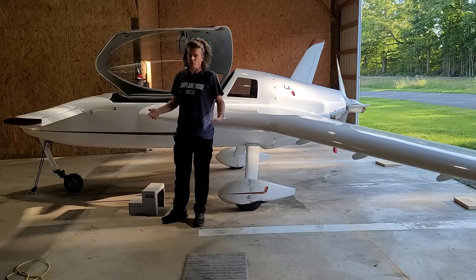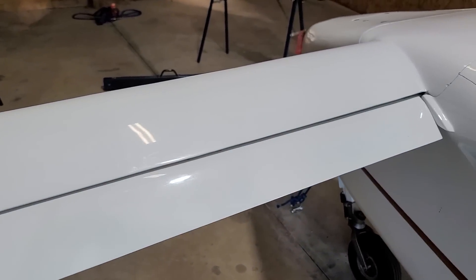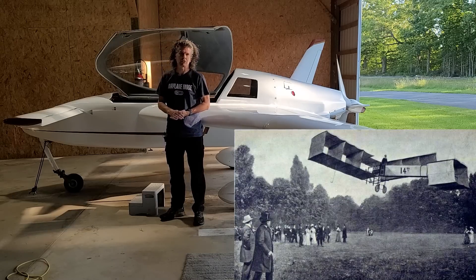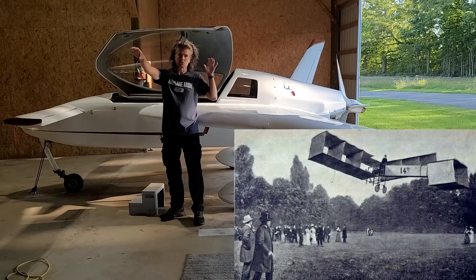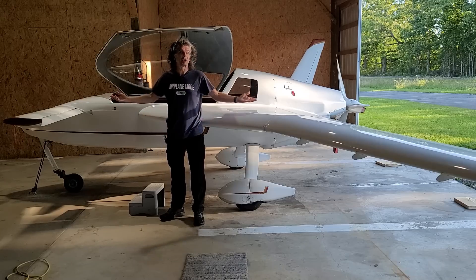Canard is French for duck, and that refers to the canard wing up front. The reason for that is there was an early airplane in the early 1900s in France that was a canard, with the elevator or stabilizer in the front. When it flew overhead it kind of looked like a duck flying with its head stuck out, so the name stuck—canard.